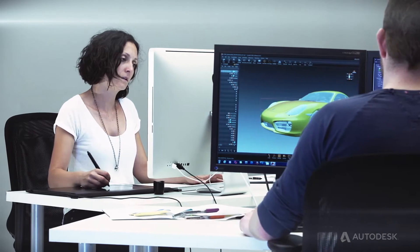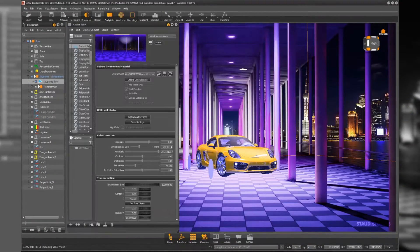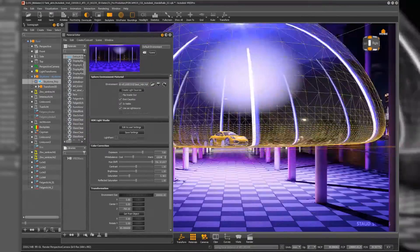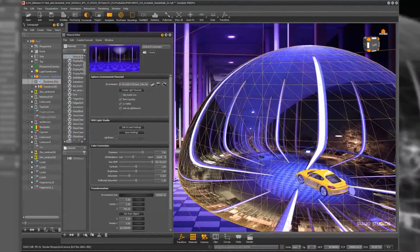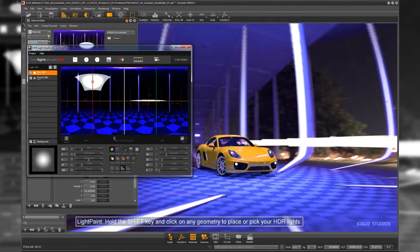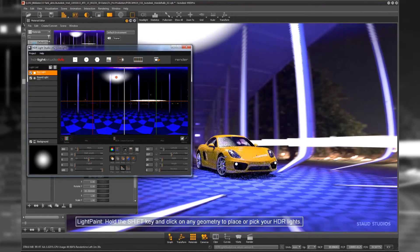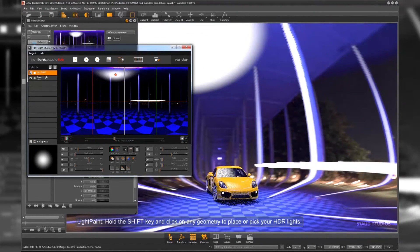Our process is highly efficient. The perspective is now set. Our photographer Ralph took a 360-degree picture of the surroundings during the photoshooting of the car. I use it as a reference for reflection, mirroring, and shadow. The implemented HDR light studio brings out the highlights of the vehicle. All in all, it is a very effective process.